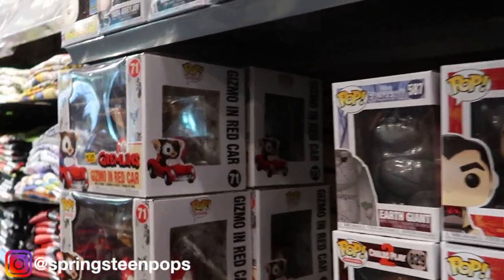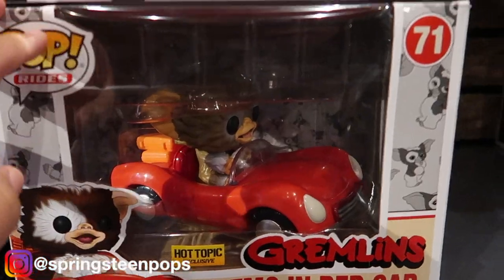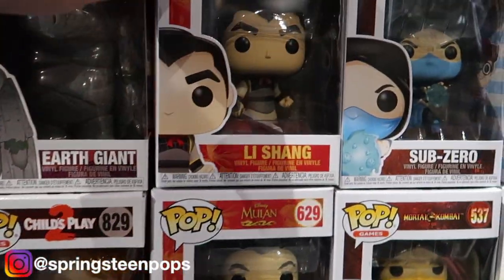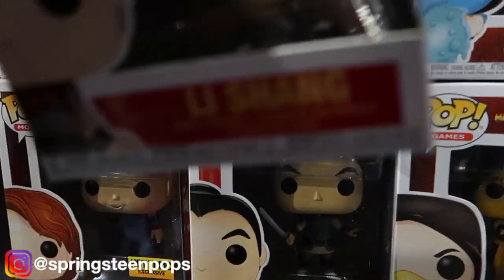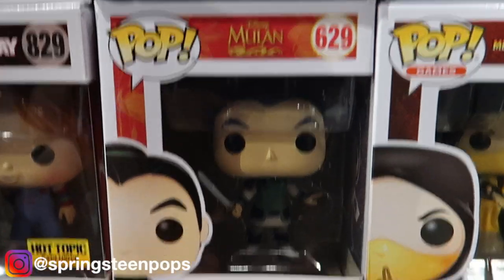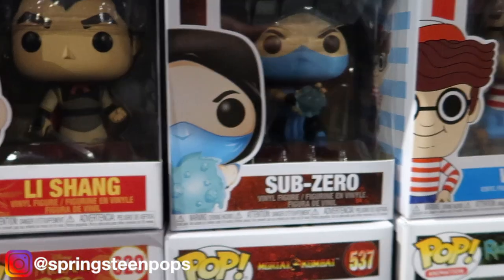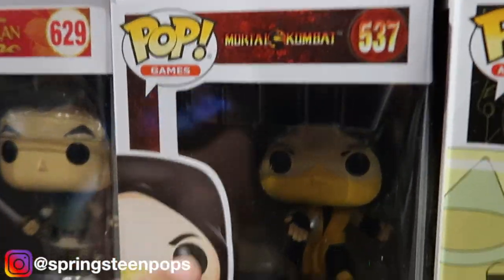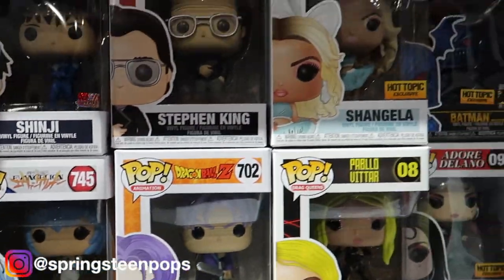Alright, so here we are. Right out the gate, I haven't seen this in person but this looks awesome. I really love this Gizmo. Looks like they got a couple of the new Mulan ones — I really want the Mushu. They got Li Shang and Mulan. There's Sub-Zero, there's the Scorpion, so I think I'm going to pick that up.